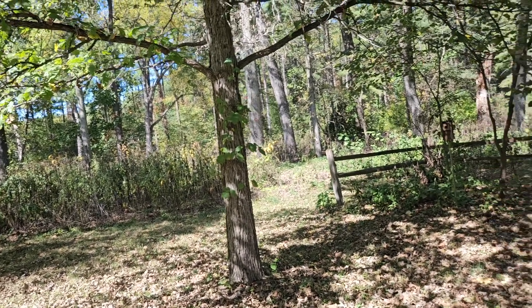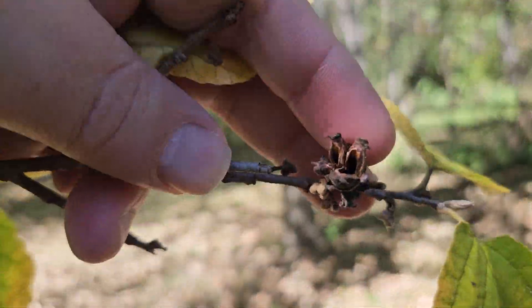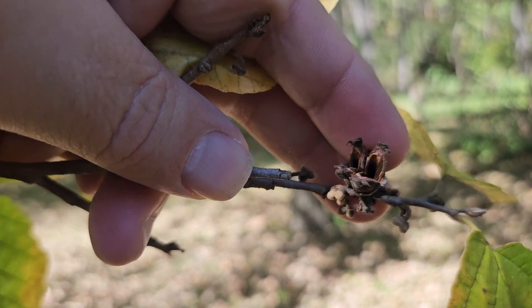Those flowers ultimately turn into a capsule, which contains two or three seeds.